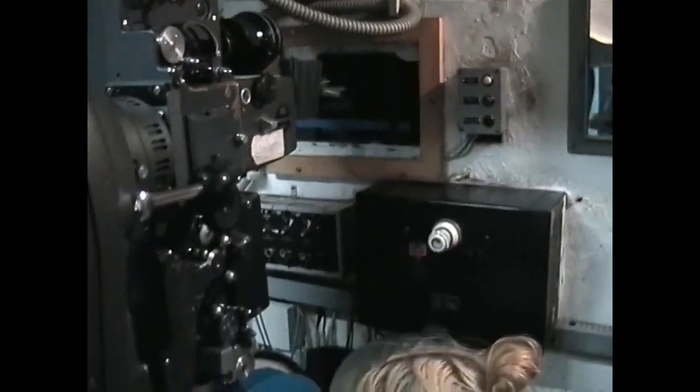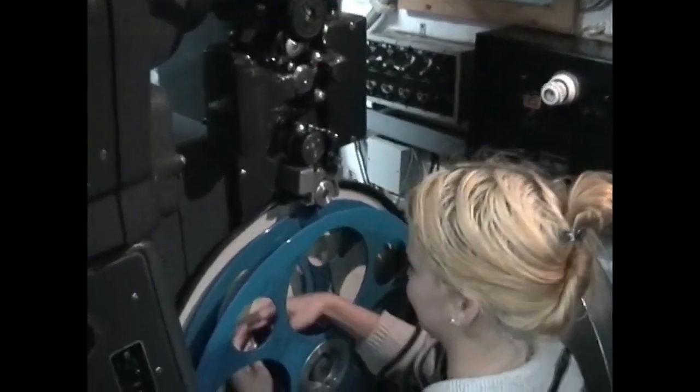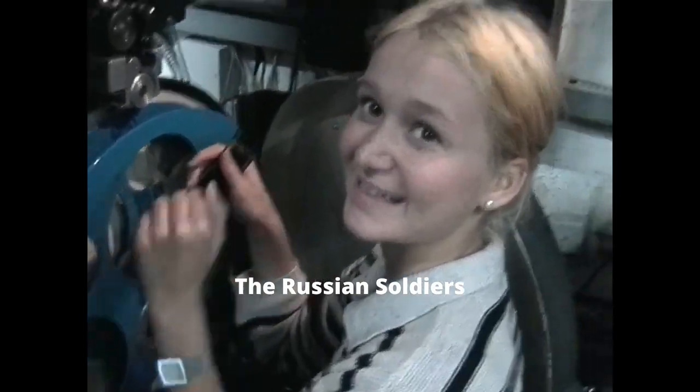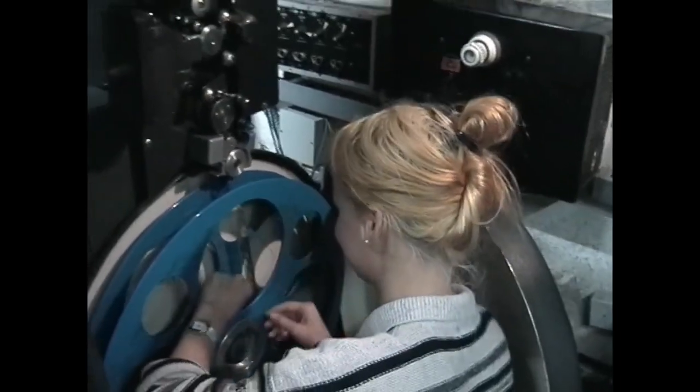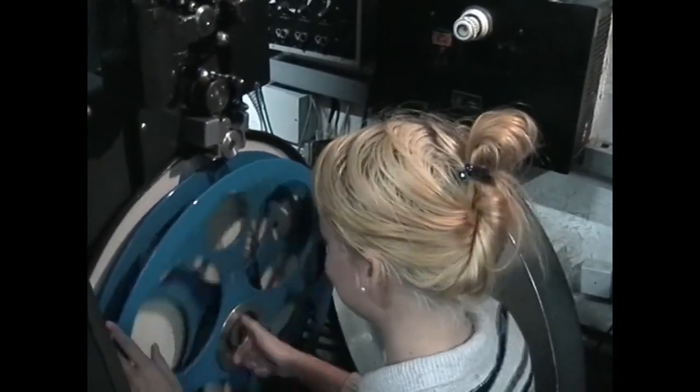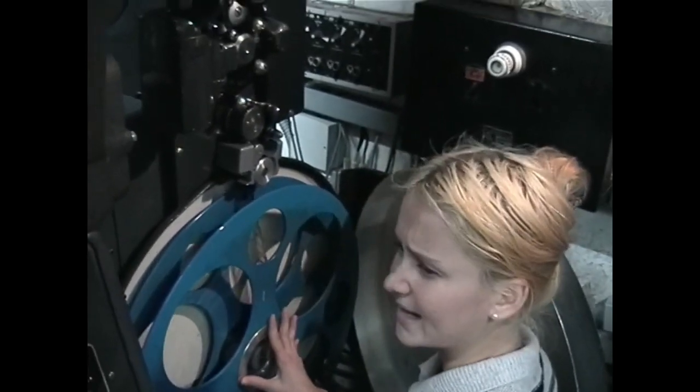This theatre is very old. Yes. But it's nice. I think the American soldiers after the war — oh, really? Because it's a small Kino, yes? How many seats? About 110 seats.